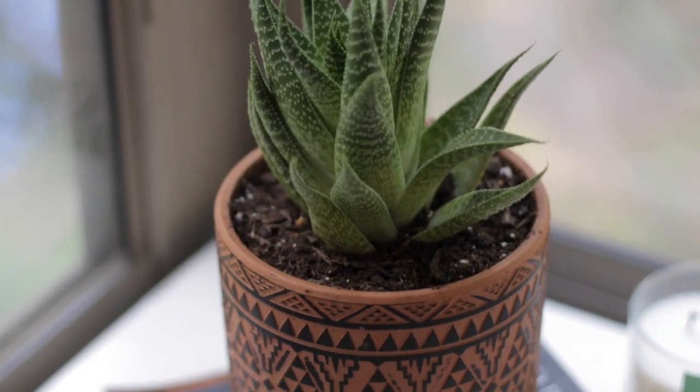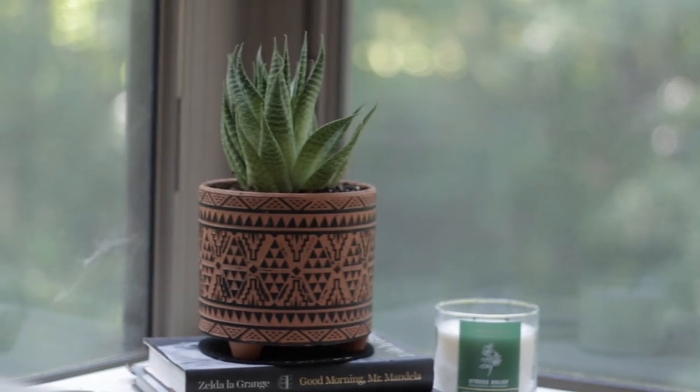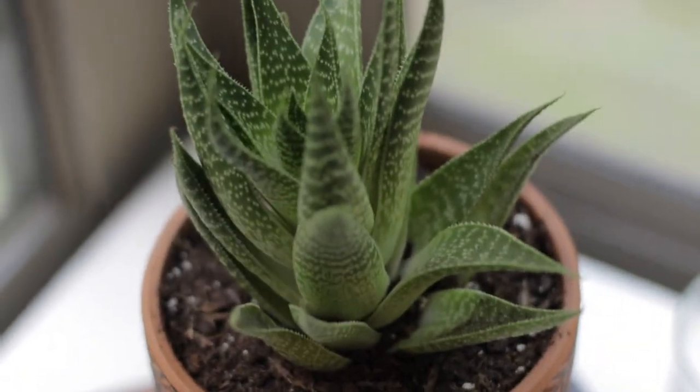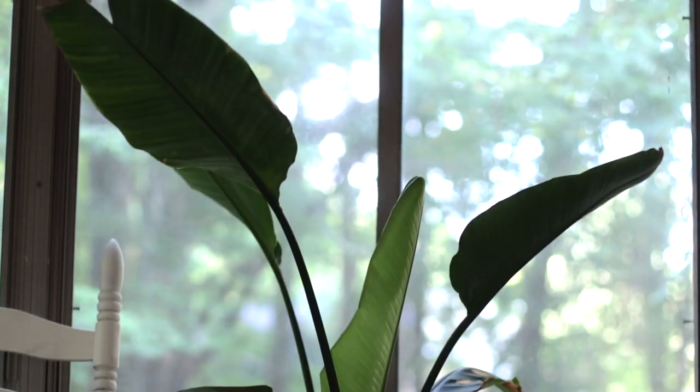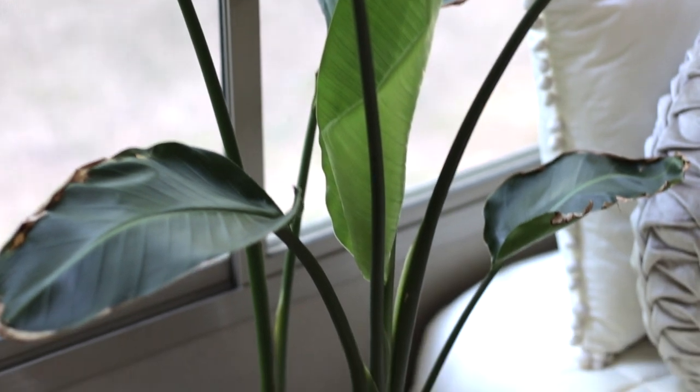Here's a cute cactus plant — it doesn't require much attention at all. Cactuses, you know, they just kind of do their own thing. And my beloved white bird of paradise, which is finally starting to cut new leaves after a pretty bad chemical burn incident. You live, you learn, you grow.